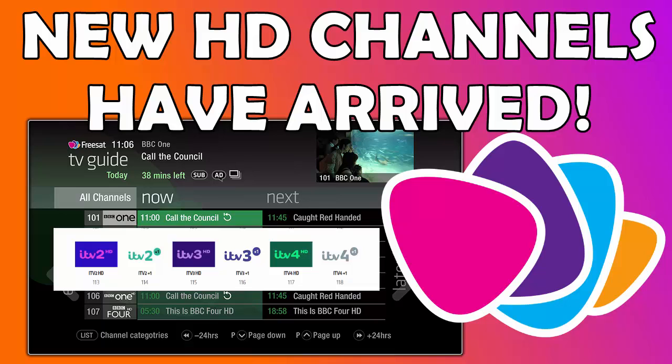This will only apply if you've got an HD Freesat box, and most of them are HD anyway. So in 99% of situations, if you tune to channels 113, 115 and 117 you should get ITV 2, 3 and 4 in glorious HD on your Freesat box.